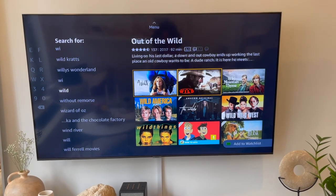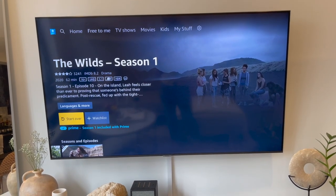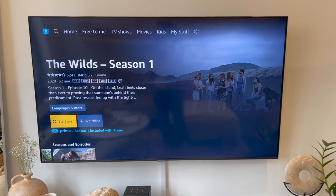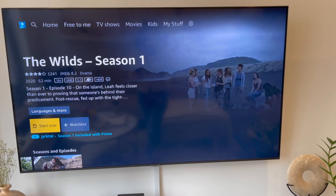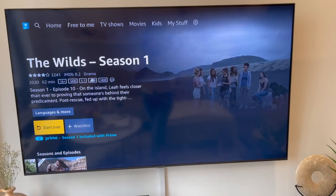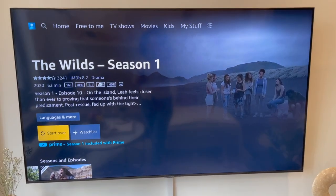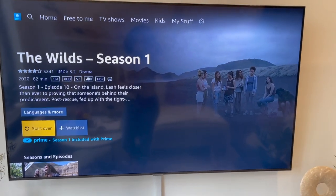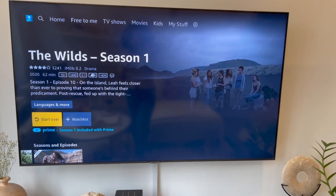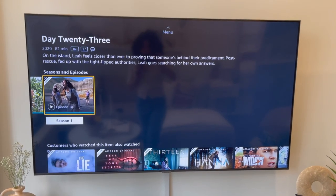Moving on to TV favorites — starting with Amazon Prime. I have to show you this show I've absolutely loved called The Wilds. It's only one season. It's about a group of girls who think they're going on a school retreat, but their plane crashes and they end up on an island having to survive without food or resources. There's a twist I don't want to reveal, but this is such a good show — I definitely recommend it.